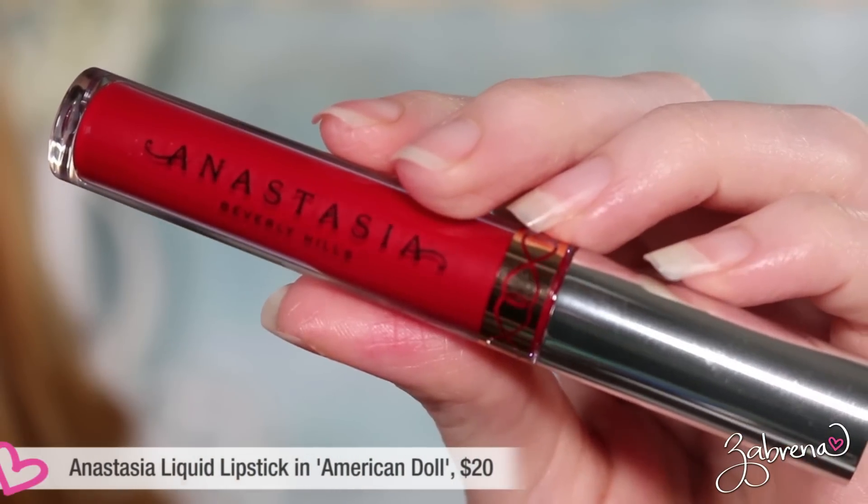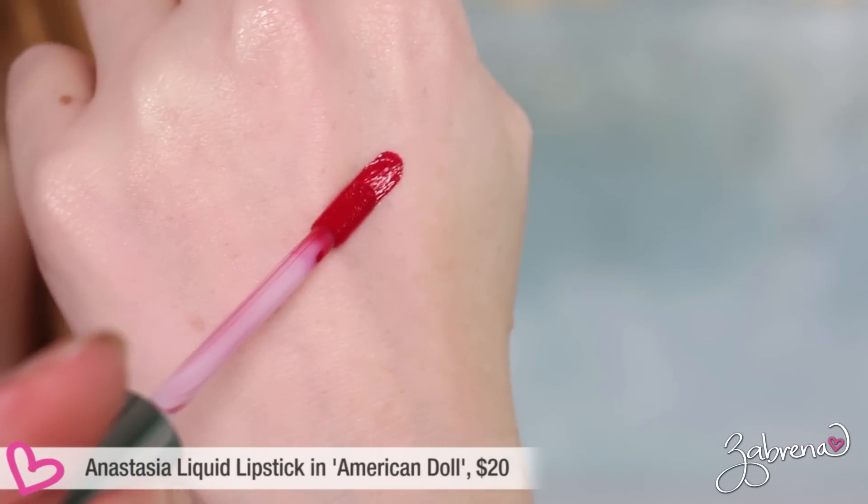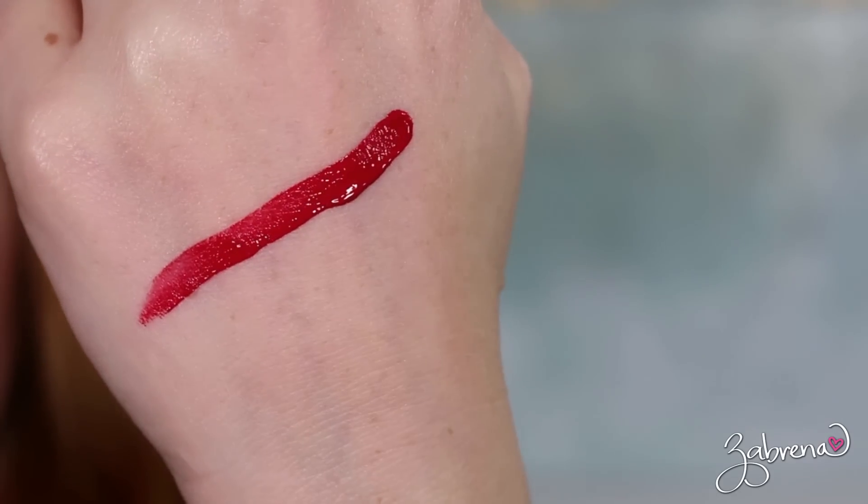Another great blue-based red is from Anastasia's liquid lipstick line. What's great about Anastasia's liquid lipsticks is that they do not move once applied. The shade I'm showing is American Doll — a medium-dark red, still blue-based, that dries down completely matte and will not appear on your teeth at all throughout the day. Simply fantastic.